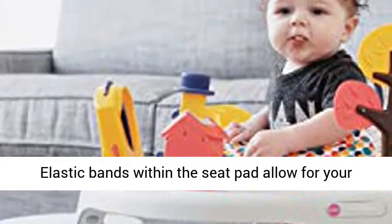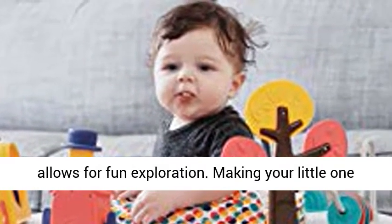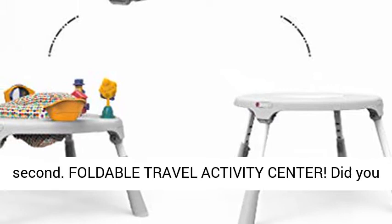Bouncing fun: elastic bands within the seat pad allow for your baby to bounce for great fun. The 360-degree seat allows for fun exploration, making your little one wonder how long is forever. Sometimes just one second.